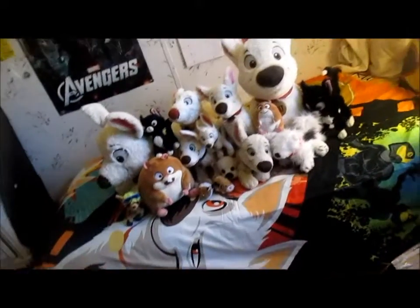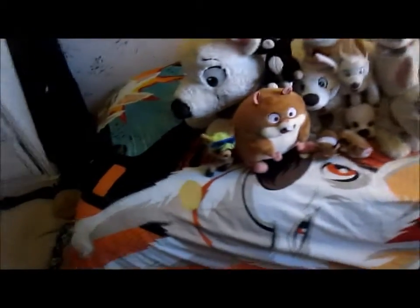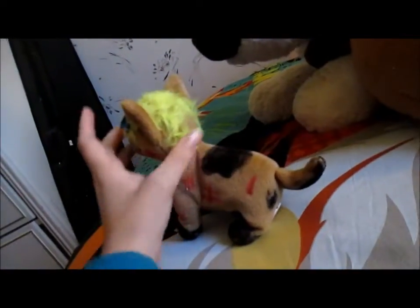I'm going to show you my Bolt plushie collection. So first I have this Aaliyah plush. I know this isn't really a Bolt plush, but I'm Bolt's biggest fan, so I had to just show this.